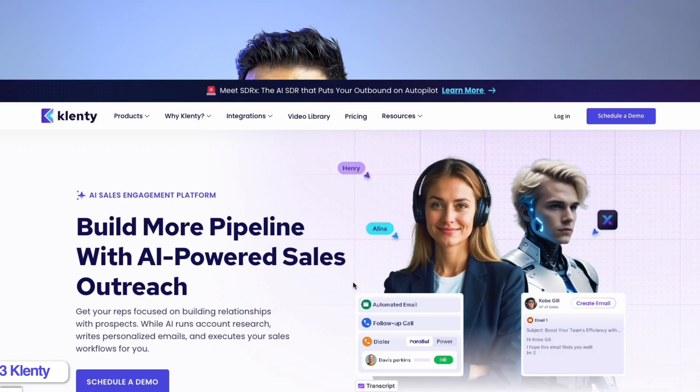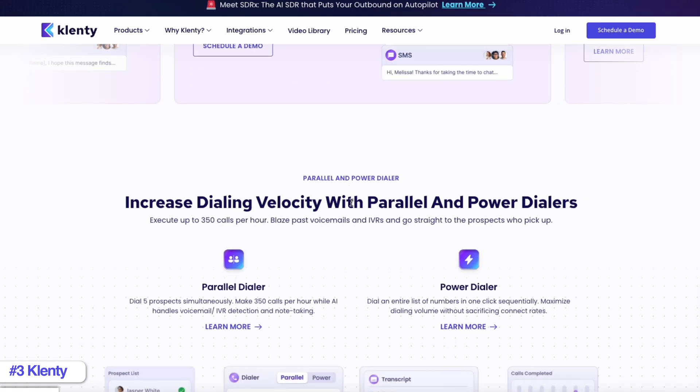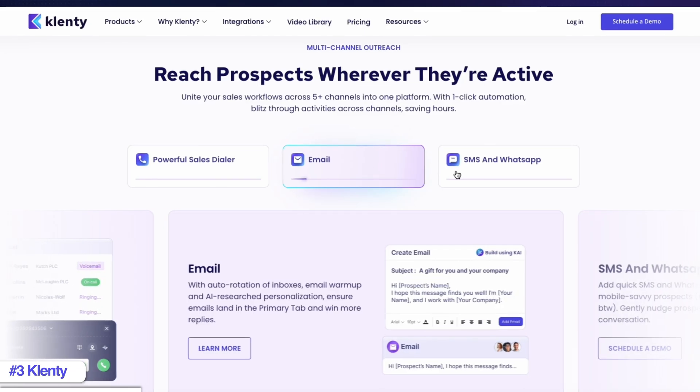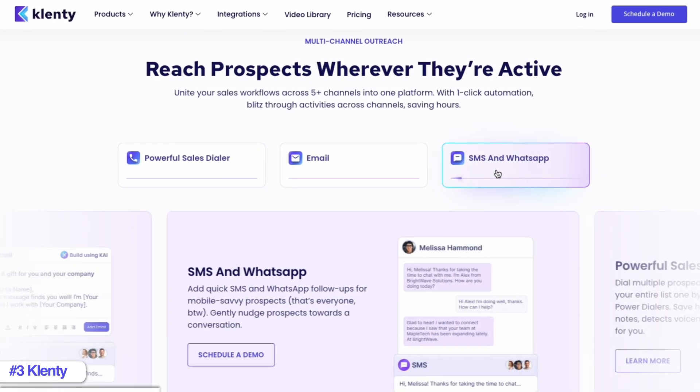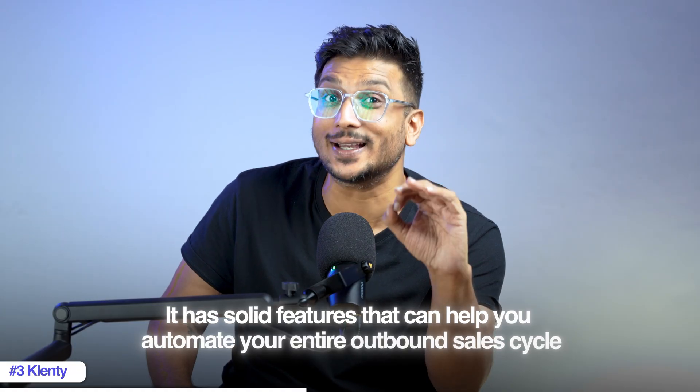On number three, we have Klinty. Klinty is a sales engagement tool that helps you reach out to leads across multiple channels. Both Apollo and Klinty offer multi-channel outreach but Klinty has a definitive edge in this area. Apart from email, LinkedIn and calls, you can also reach out through WhatsApp and SMS, which increases your chances of getting a reply as you can reach out to prospects through multiple channels. But Klinty isn't just about engagement.